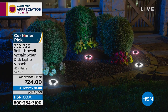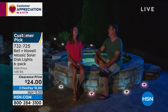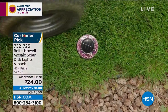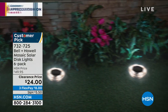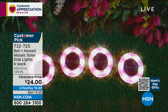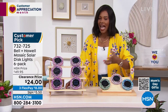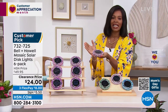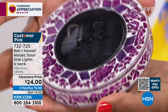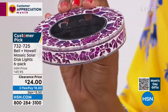Let's talk about light from Bell and Howell — known for quality, award-winning light. This is the Mosaic Solar Disc light set, and I say set because you're getting six of them. They work with the power of the sun — no batteries needed. You set them out, make sure they get sunlight, and when the sun goes down the light comes on. It's a beautiful, bright, decorative light. Lou Caputo is joining us to give a full explanation.